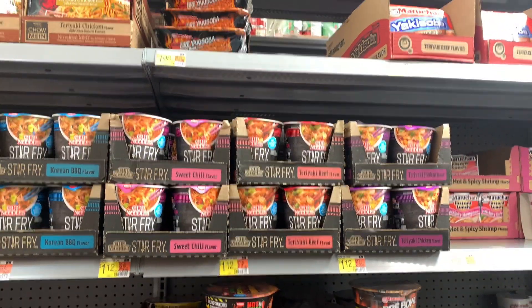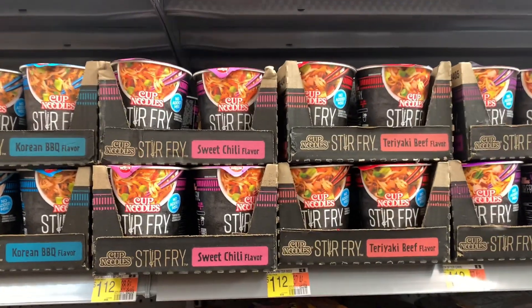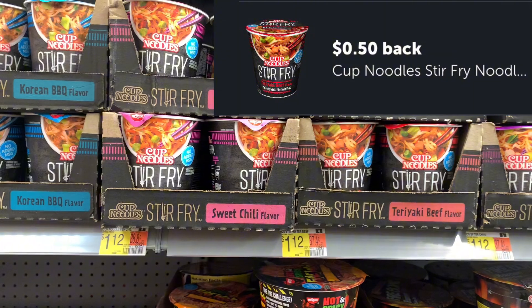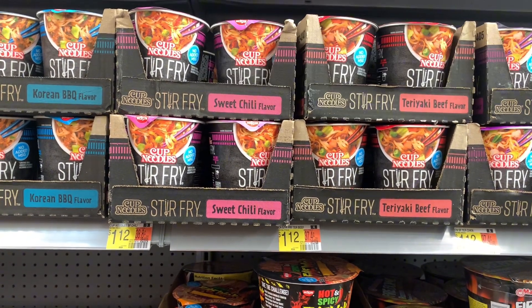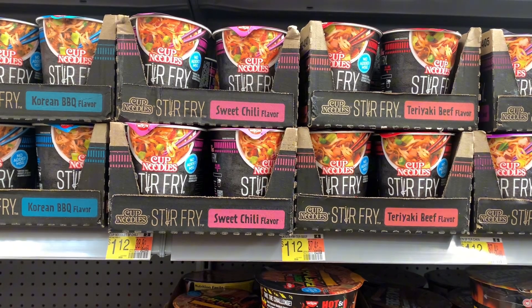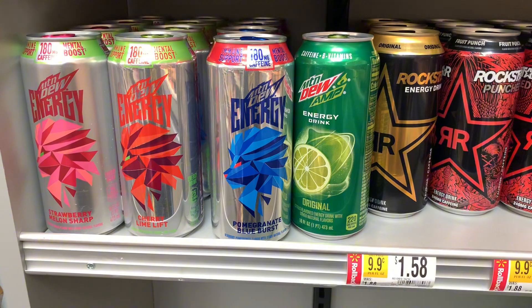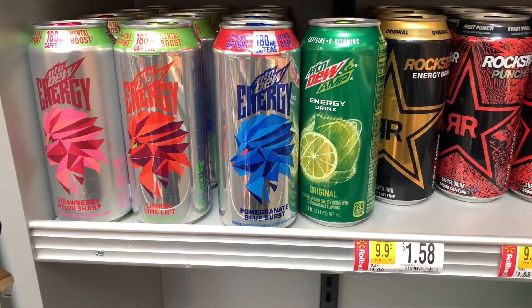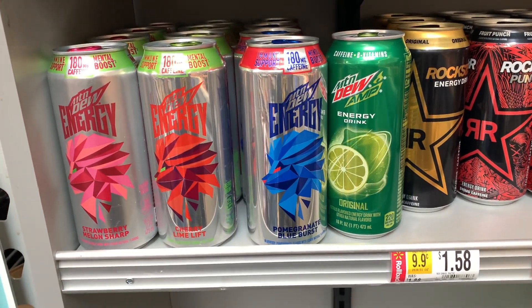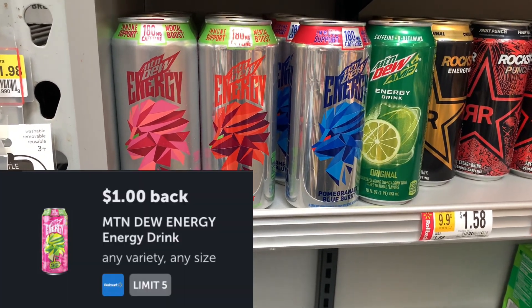The next deal is on the Cup of Noodles Stir Fry, priced at $1.12. There is a 50-cent Ibotta offer and it makes it just $0.62 — easy peasy when it's less than $1.25. The Mountain Dew energy drinks are $1.98. There's a dollar on Ibotta, so it makes these just $0.98.